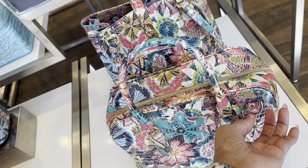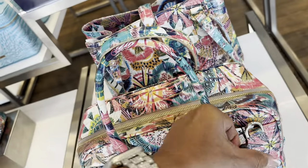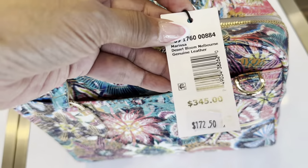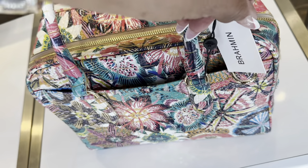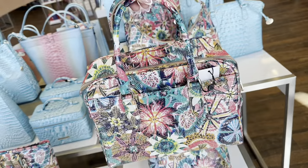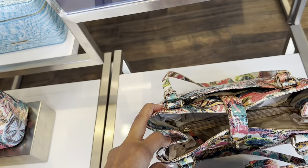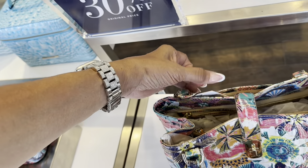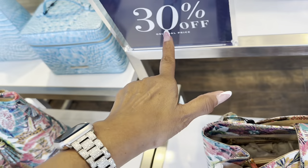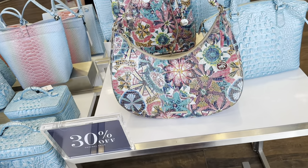This one comes with a shoulder strap. Let me show the price — I like to show the price if I can. This one is $172. And this is another style right here with three compartments — $365. Everything over here is 30% off. I like this silhouette right here.